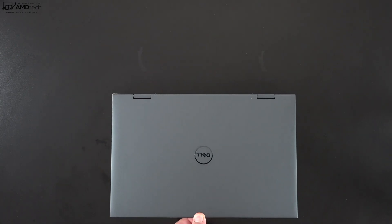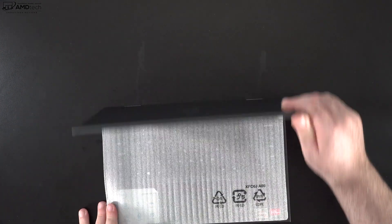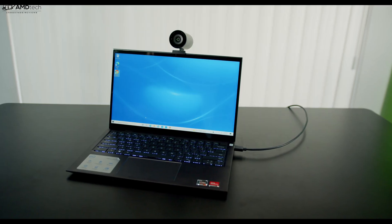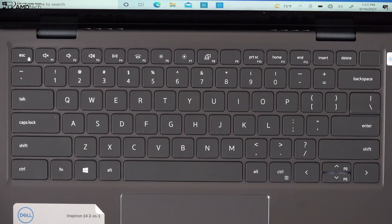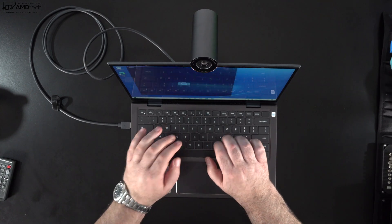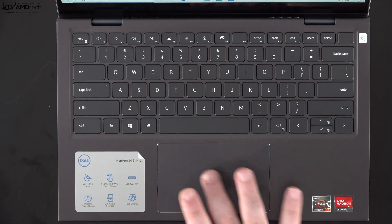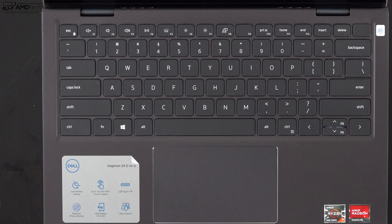You can't quite open it with one finger — you'll need two hands. Once you do open it up, you're greeted by a backlit keyboard, so you can get work done in a dark or dimly lit environment. It has pretty decent tactile feedback, good key travel, and it was comfortable to type on for extended periods. All in all this is a very good keyboard. It also has a precision touchpad that was super responsive — scrolling and all gestures work as you'd expect.